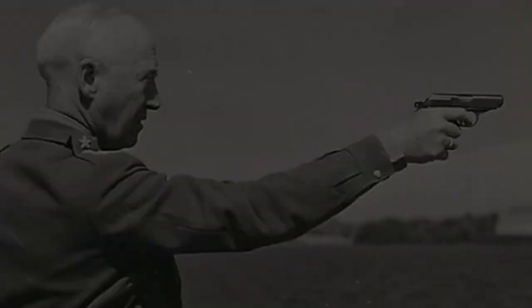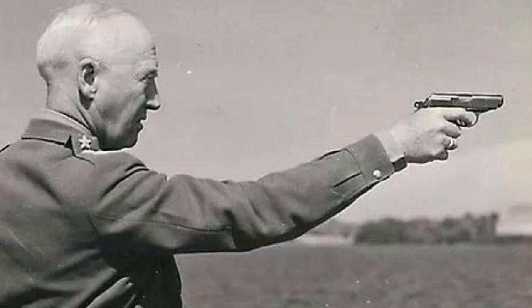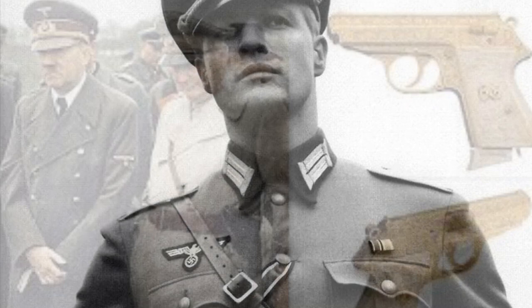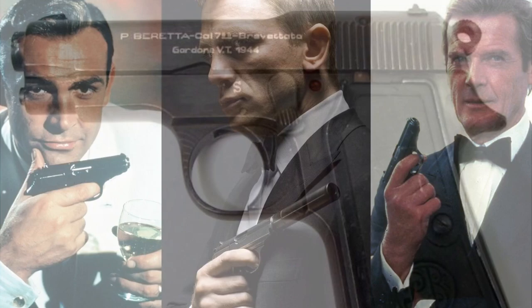Next up, the Walther PPK. While the Luger was used by German army soldiers and the SS, the high-ranking officers were issued the Walther PPK. It was actually the gun that Hitler used to end his own life. But moviegoers know it as James Bond's favorite sidearm. This gun was used to inspire other sidearms during that period, like the Beretta 34, which we'll talk about in a bit, and the Russian Makarov.